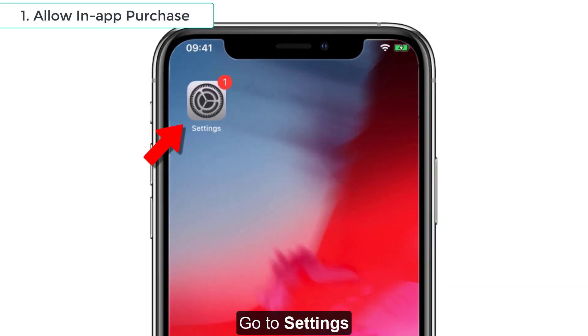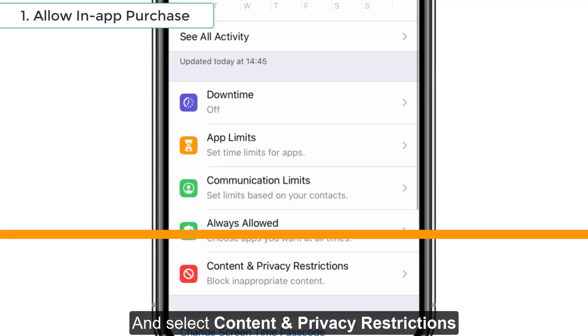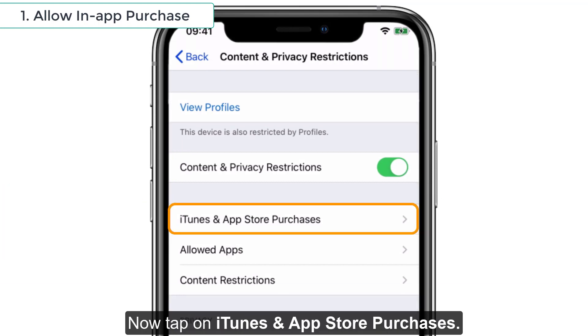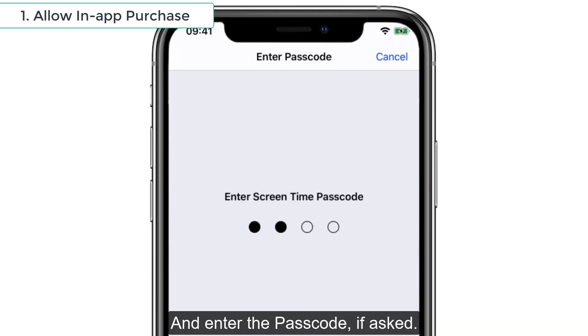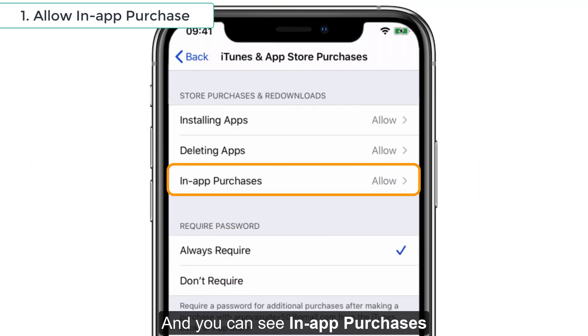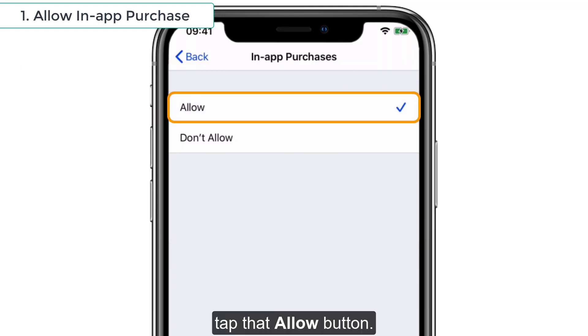To do that, go to Settings and then tap Screen Time and select Content and Privacy Restrictions. Now tap on iTunes and App Store Purchases and enter the passcode if asked and you can see In-App Purchases. Tap that one. Check whether the Allow button is selected. If not, tap that Allow button. That's it.